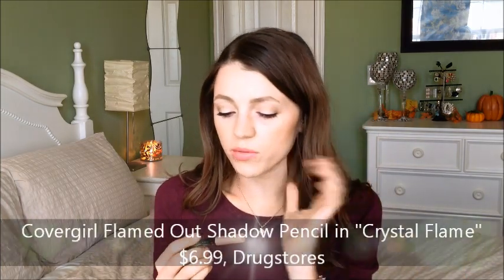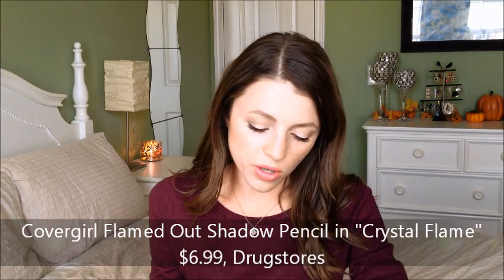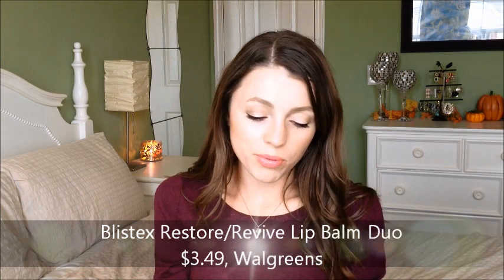Another product I've been loving is this CoverGirl Flamed Out pencil — I don't know the shade but it's a shimmery peach color. I wear it under my eye on my lower lash line all the time. I just love it — it wears all day and adds a little dimension without being too bright. When I run out I want to get the gold version, and I would definitely repurchase this. I've been grabbing it every single day.